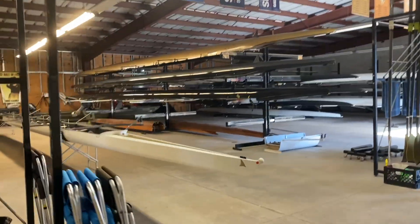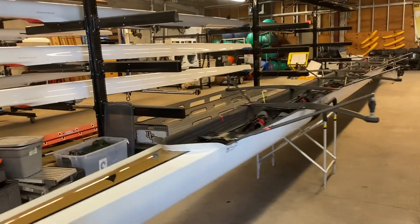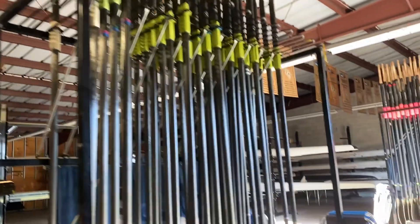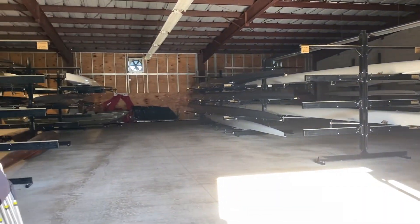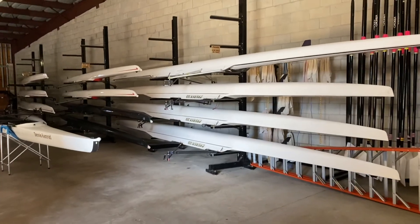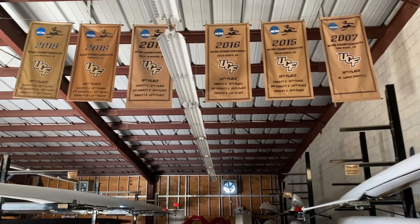Walking over into this bay, these are some of our older shells up here. We actually just got a new boat — it doesn't have a name yet, but this is our new Hudson, our new V8 racing shell. Right here we have all of our conference banners, and all of our oars are on the outside of every rack. In here we have all of our fours, and our conference banners are up here too. We have some more pairs and singles on this side with the rest of our big eights over here, and then we have all of our NCAA banners up here as well.